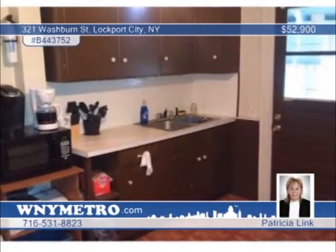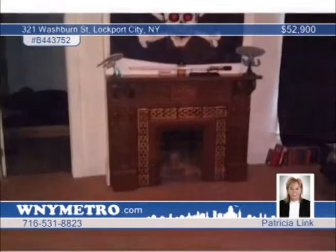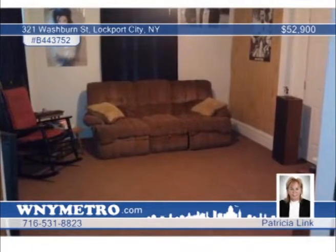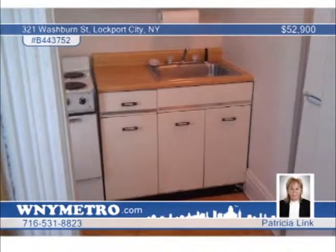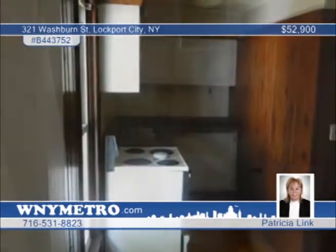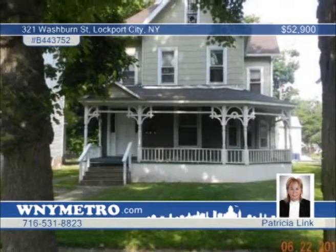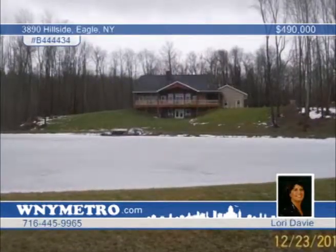Opportunity knocks on this great money-making investment property or great owner-occupancy — a well-maintained three-unit home that generates over $1,400 monthly in rental income. The lower unit features two bedrooms and a formal dining room; the upper units each have one bedroom. This property offers updated furnaces, roof, all energy-efficient windows, some new flooring, and glass block windows in the basement. It's located near all conveniences in Lockport City and is priced for a quick sale — don't wait to call Patricia Link.